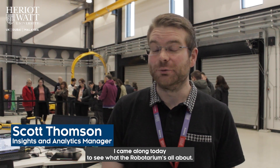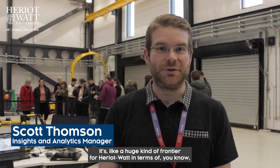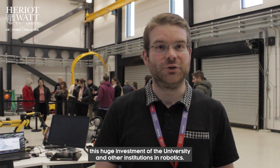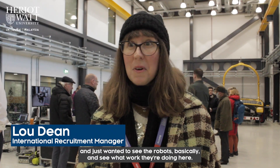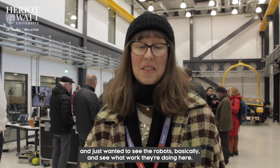I came along today to see what the Robotarium is all about. It's a huge frontier for Heriot-Watt in terms of the university's significant investment in robotics. I've been watching this building being constructed over time and just wanted to see the robots and the work being done here.